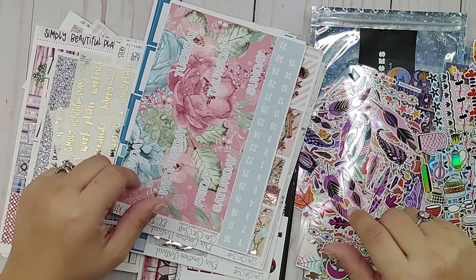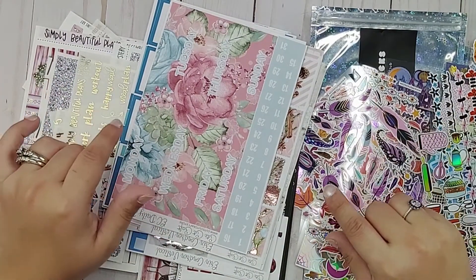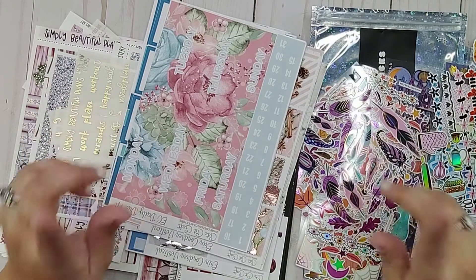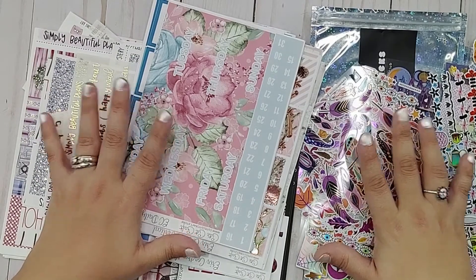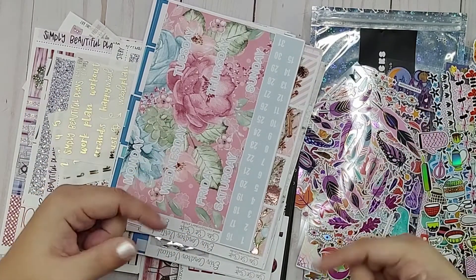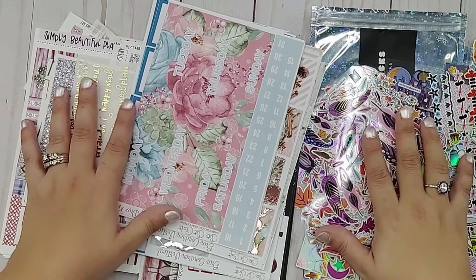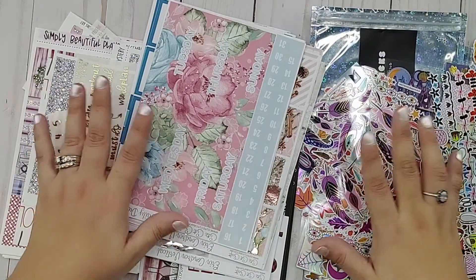I hope you enjoyed seeing everything that I've hauled so far. As soon as I get all of my orders from Black Friday purchases, I will do another haul for you and show you what I got. But for now, this is everything I have. Remember, all the shops will be listed down below, as well as my Etsy shop, in case you are interested in purchasing anything. I will see you in my next video for Vlogmas Day. See you all soon, bye!